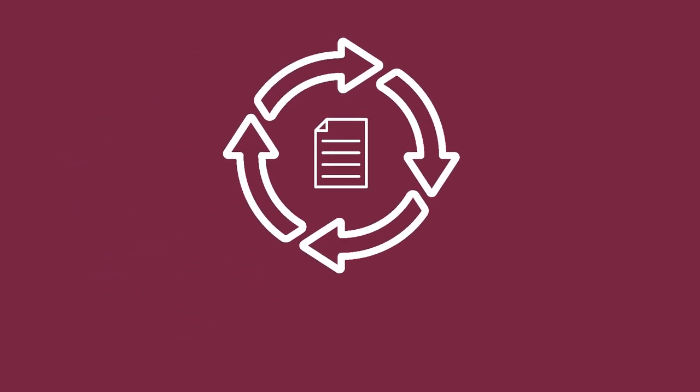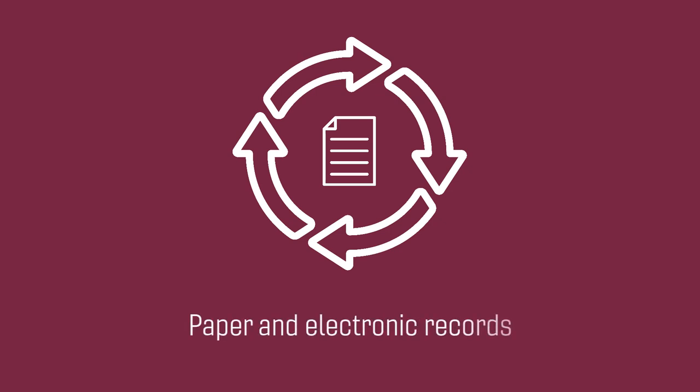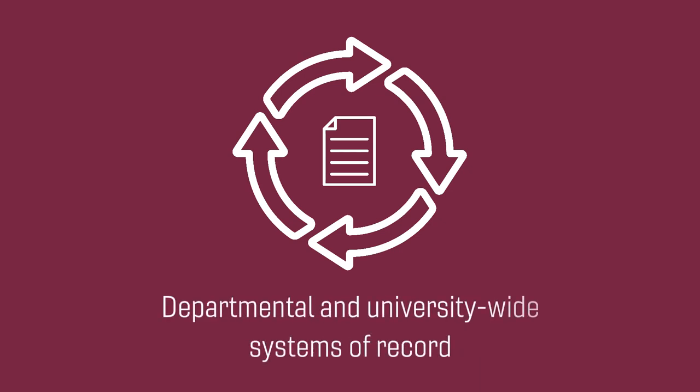Virginia Tech's records management program provides a framework for the distributed lifecycle management of official university records in all formats, including both paper and electronic records, and locations from departmental offices to university-wide online systems of record.